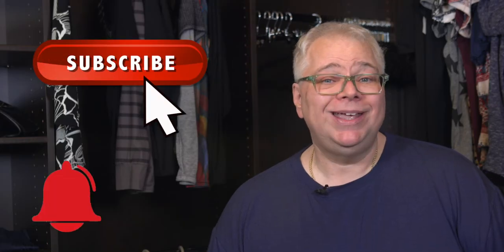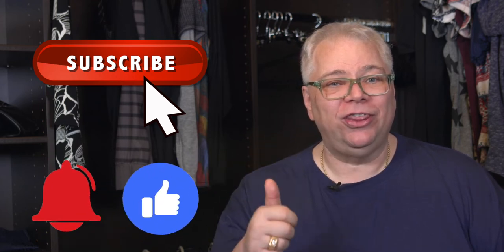Click the subscribe button, hit the notification bell, and don't forget to give this video a thumbs up.